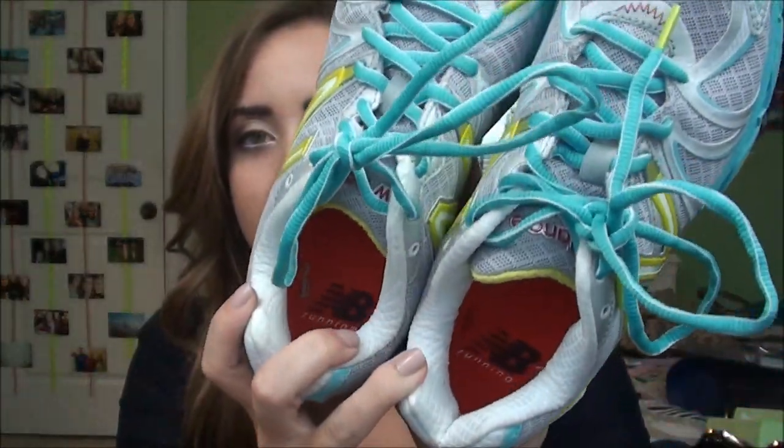I also got some new tennis shoes — these aren't that recent but I haven't shown them in a haul yet. They're New Balance in green and blue. I got them because I wanted to leave a pair at the beach.